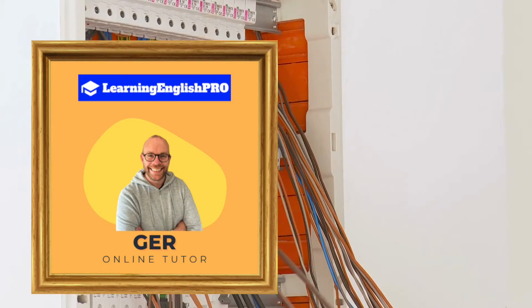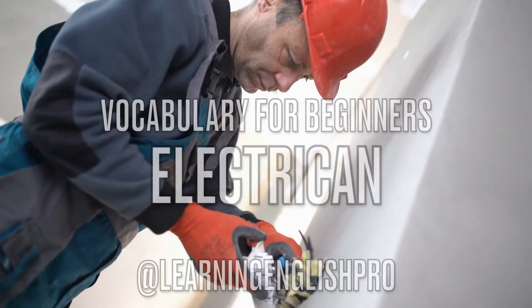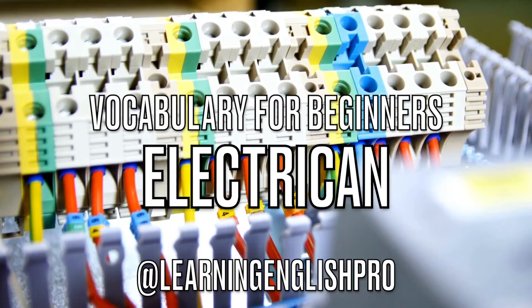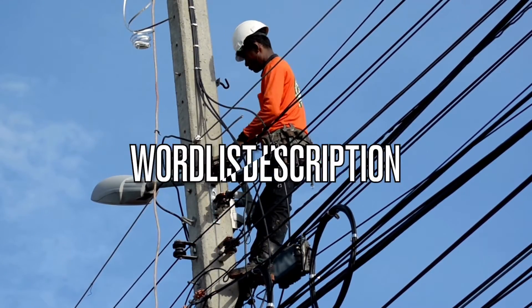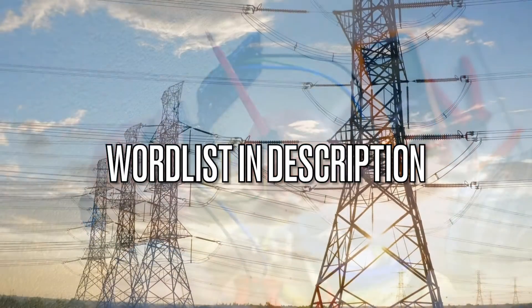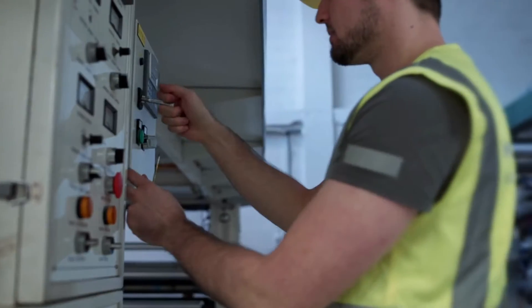Hello everyone, welcome back to Learning English Pro. I'm Jer, your online tutor and guide. In today's video, we're diving into the world of electricians and exploring essential vocabulary relating to this role. If you're a regular follower of my channel, you'll know that the complete word list is in the description waiting for you to revise, or if you want to follow along with the video. So with everything in mind, let's get started.